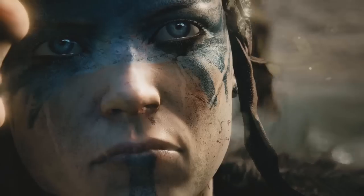Hellblade will follow Senua's dark and harrowing journey into a hellish underworld. She needs to feel real, nuanced, complex and believable.